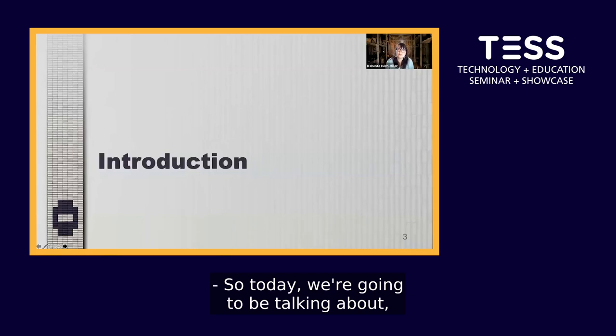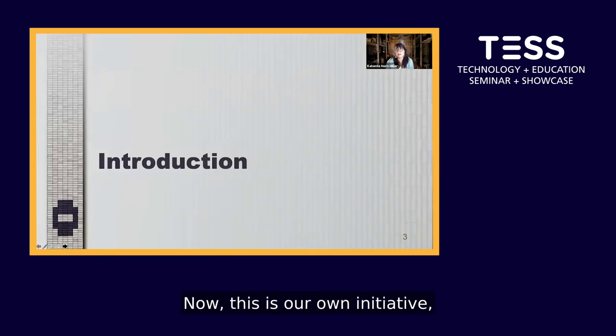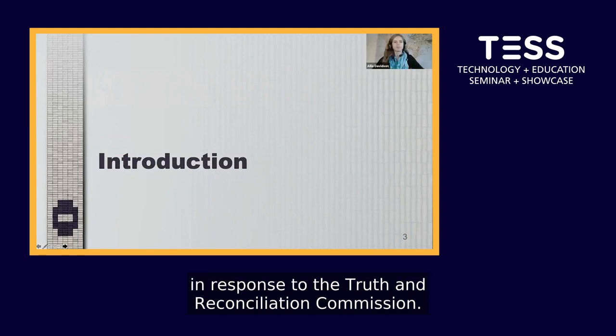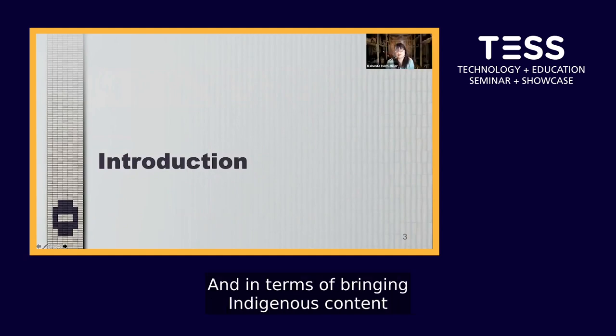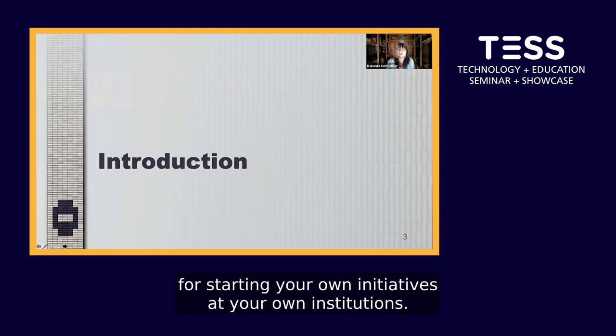Today we're going to be talking about the Collaborative Indigenous Learning Bundles. This is our own initiative in response to the Truth and Reconciliation Commission, in terms of bringing Indigenous content into the classroom, and we're sharing it with you today so that you can find inspiration for starting your own initiatives at your own institutions.